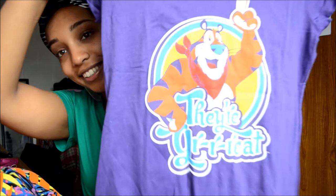I also got this really cute purple shirt from the junior section and I got it in a medium. I'm not sure exactly how much it was — I think it was around $7 or something like that.